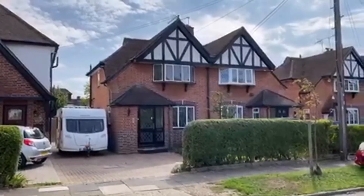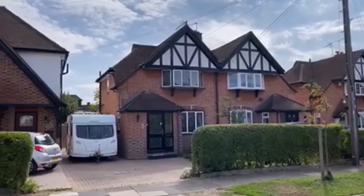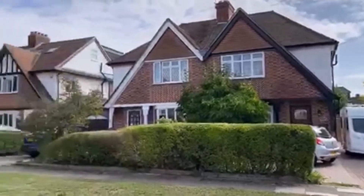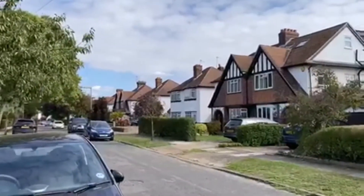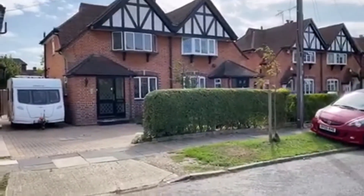So this is new to the market. This is 36 Meadway in Ashford — a three-bedroom semi-detached extended home on a very popular road, walking distance to the high street and the train station. Lovely part. I'm going to take you in for a look.